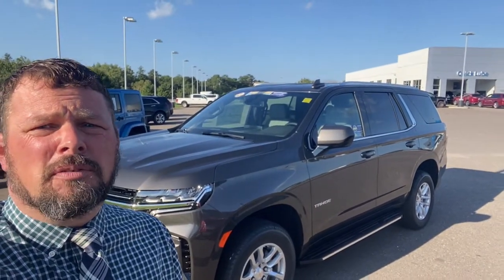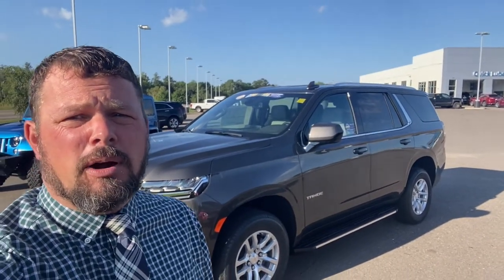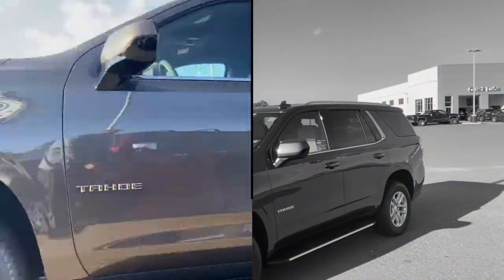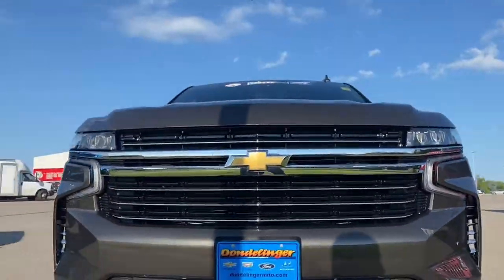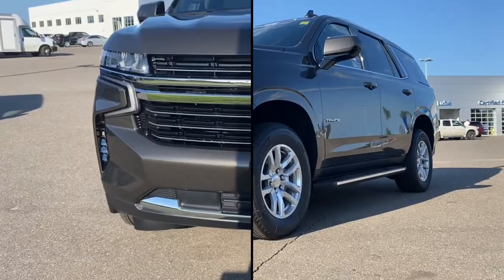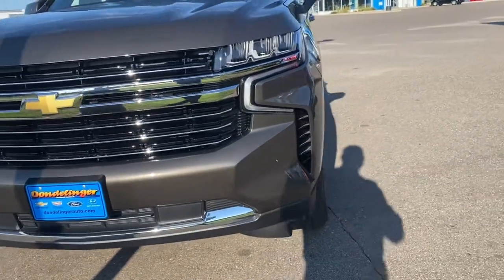Check this one out — this is a Gray Wood Metallic with the Gideon very dark atmosphere interior. This LT Tahoe is available for sale today with a lifetime powertrain warranty. It's a 2021 Tahoe LT.